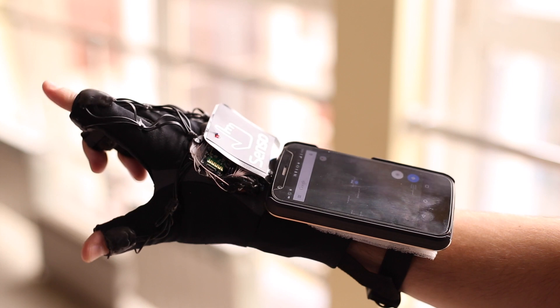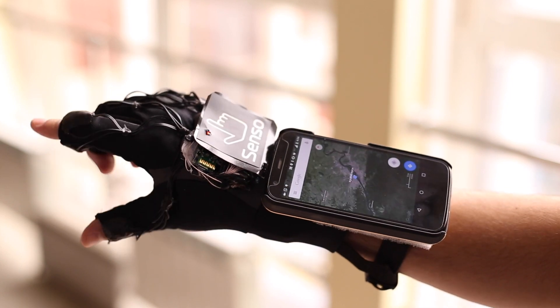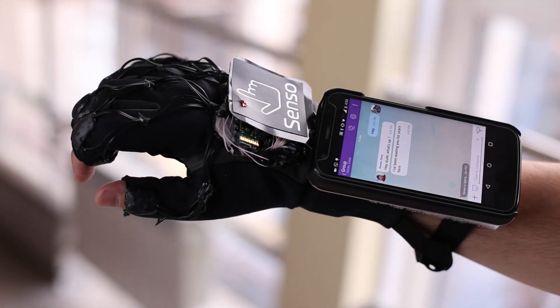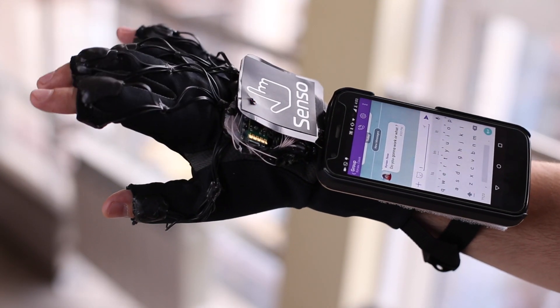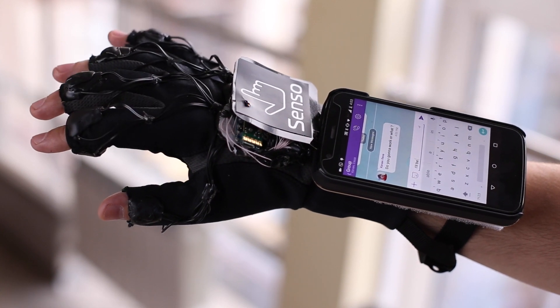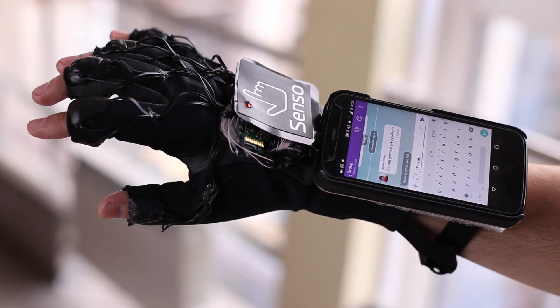For external usage, Senso Glove may be a powerful thing to control your smartphone without even touching it. You can ride a bike and type messages at the same time. You can multitask and not even look at the screen. Feedback feeling helps you avoid mistakes — you can feel key presses by your fingers, and interactions become much easier.